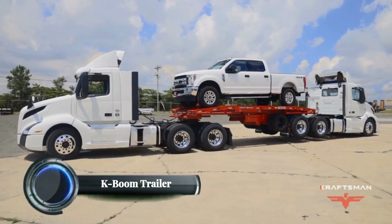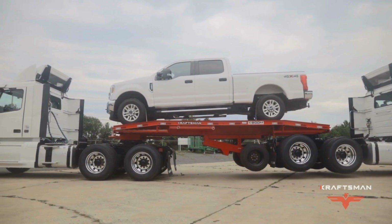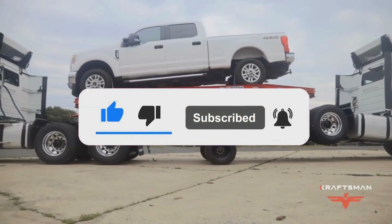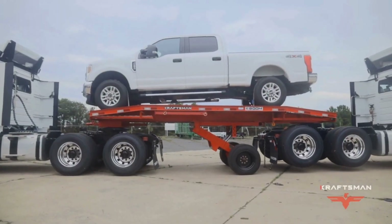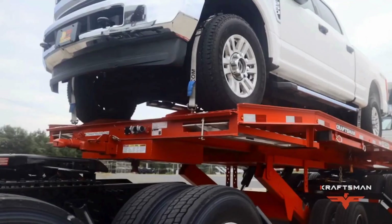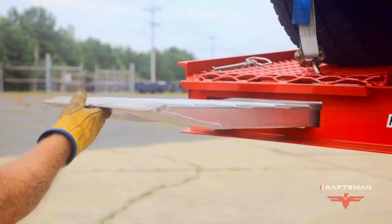The K-Boom Trailer is an innovative design tailored for semi-hauling, allowing a single operator to efficiently hitch and haul one or two semi trucks. Created by Craftsman Trailers in collaboration with an experienced truck driver, the K-Boom is equipped with remote-controlled hydraulics that streamline the process, making it possible for one person to manage the entire operation. This trailer is versatile, engineered to accommodate almost any size semi truck from smaller day cabs to larger road tractors, ensuring flexibility for various hauling needs.